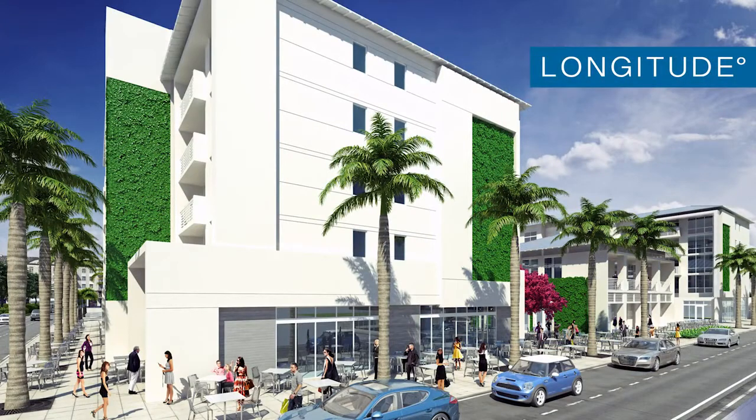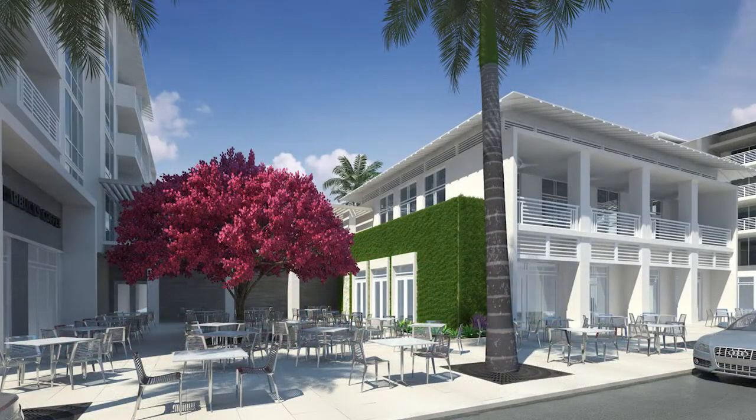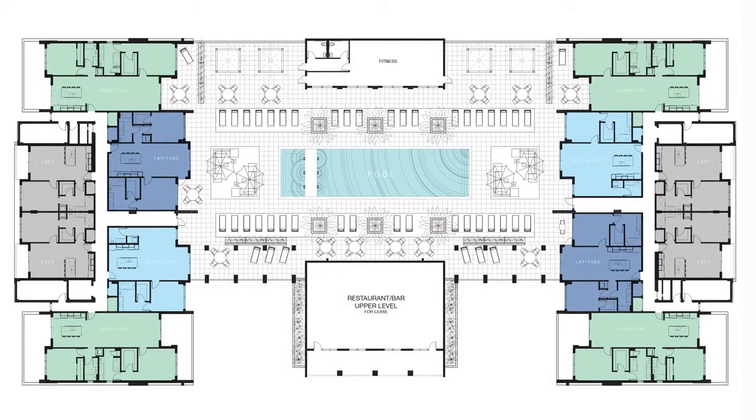Longitude in Bonita Springs is one residential condominium and commercial development project that will be established at the intersection of Hampton Street and Old 41. The vision behind this project, led by Paul Benson and Michael Hawkins of EBL Partners, is to create a community connection similar to what you may encounter in Miami or Key West. Longitude will include 48 residences offered in one or two bedroom floor plans priced from $289,000 to $575,000.